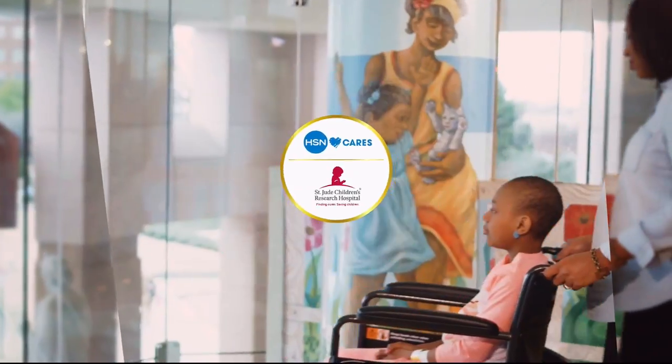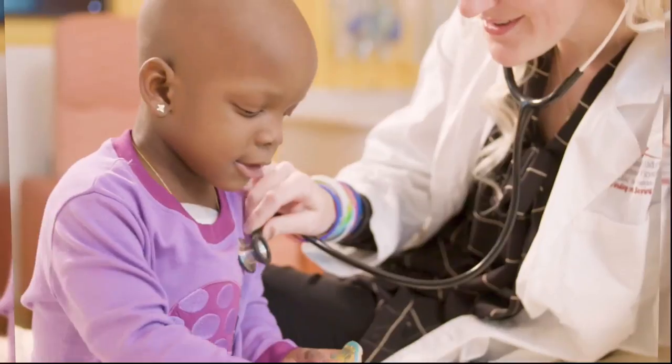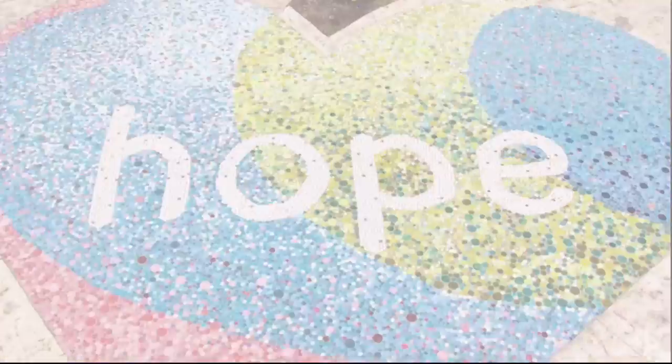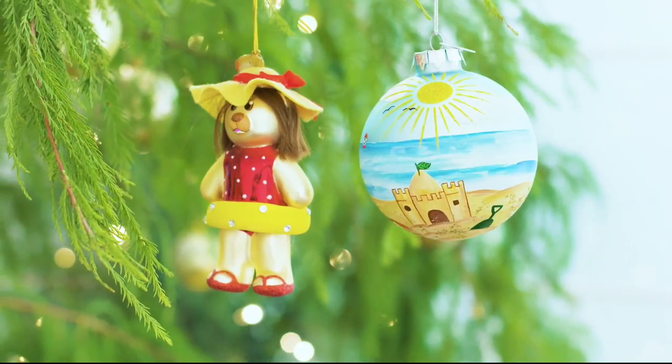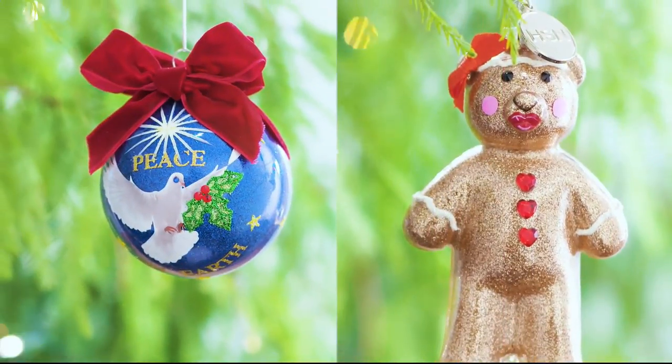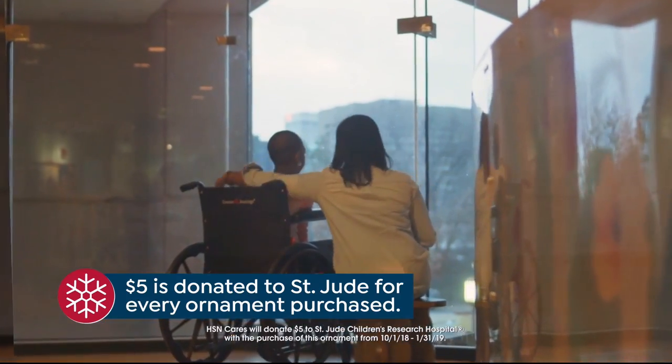HSN Cares is dedicated to empowering women and helping families in times of need. We partner with St. Jude Children's Research Hospital so families never receive a bill, because all a family should worry about is helping their child live. This year marks HSN's ninth annual designer ornament collection — over 25 exclusive ornaments designed by your favorite HSN personalities, and with every ornament purchase, HSN Cares will donate $5 to St. Jude.